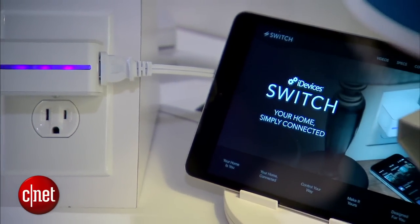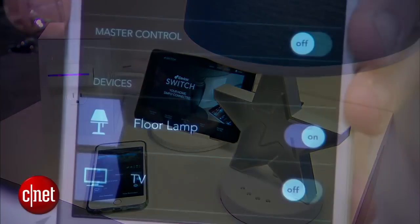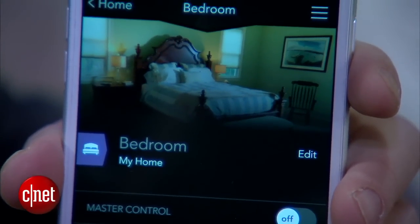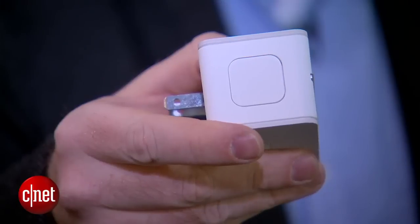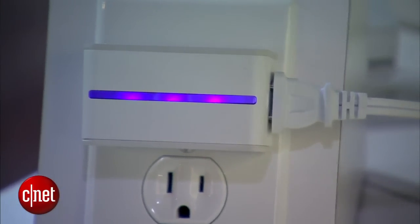We still haven't quite seen the full potential for what HomeKit is going to do to the smart home, but with Wi-Fi and Bluetooth together, there's a lot of potential for devices in the house and when you go out of the house to control things remotely. For this plug itself, it's kind of cool — it's got a little manual button, and there's a light here that goes across and acts like a nightlight. You can change the color from your app.